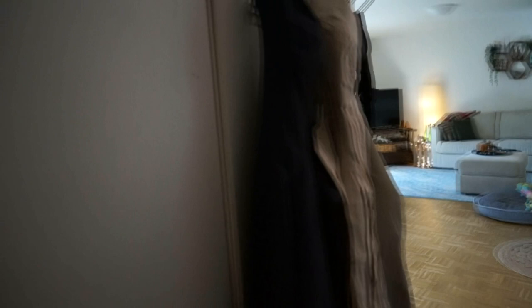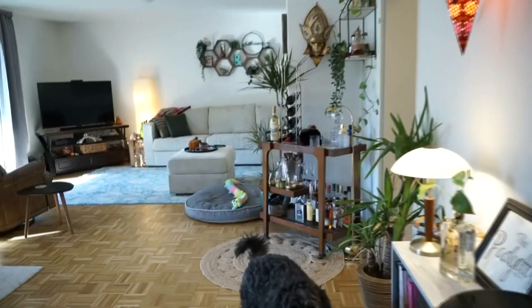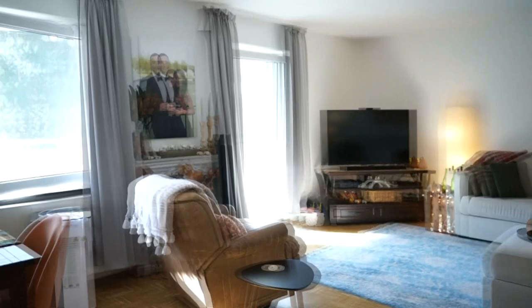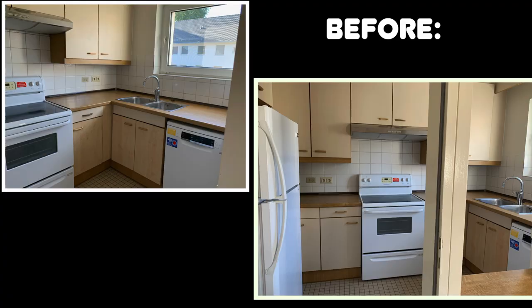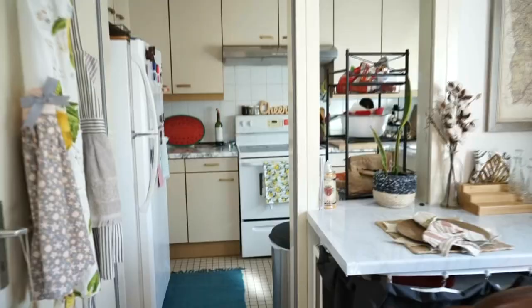When you walk in, you go straight into this little entryway. There are coat closets right when you walk in, which is really nice — I'm not going to open ours because it's a complete disaster. I'll also show you some before pictures for comparison. This is by far the most unfortunate part of the entire apartment: the kitchen is just so small.